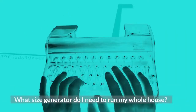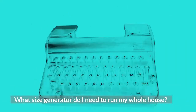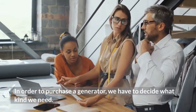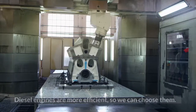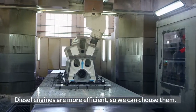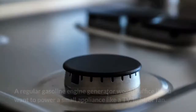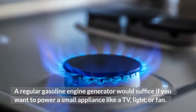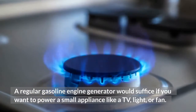What size generator do I need to run my whole house? In order to purchase a generator, we have to decide what kind we need. Diesel engines are more efficient, so we can choose them. A regular gasoline engine generator would suffice if you want to power a small appliance like a TV, light, or fan.